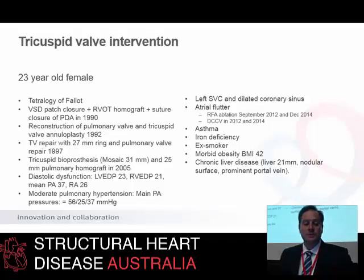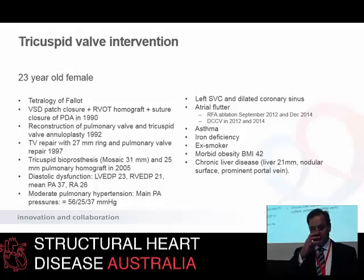We have a 23-year-old female who presented with a very complex past history of adult congenital heart disease. She had tetralogy of Fallot as her primary condition. She had a VSD patch and closure, RVOT homograft, and procedure closure for PDA in 1990 as an infant. Reconstruction of the pulmonary valve and tricuspid annuloplasty two years later. Tricuspid valve repair with a ring and then a pulmonary valve five years after that. Then a tricuspid bioprosthesis — a Mosaic 31 — and a 25-millimetre pulmonary homograft another eight years along. This is the pattern of recurrent surgeries required in patients in this space.